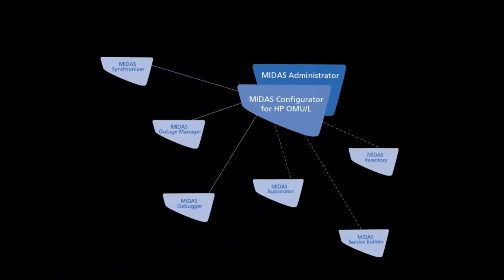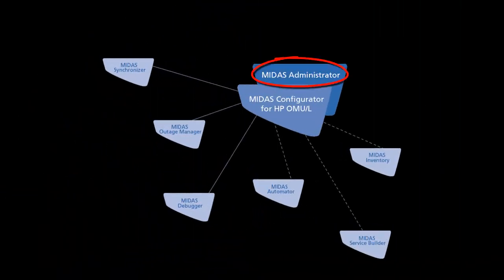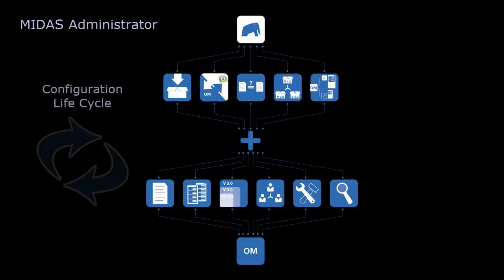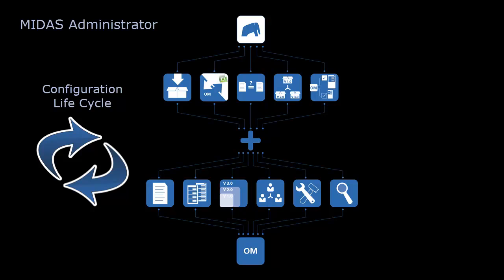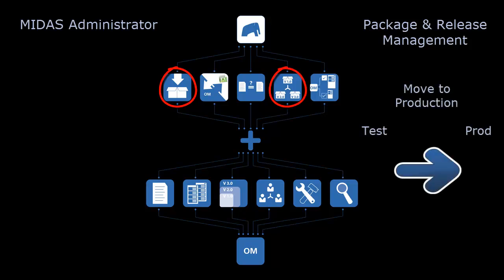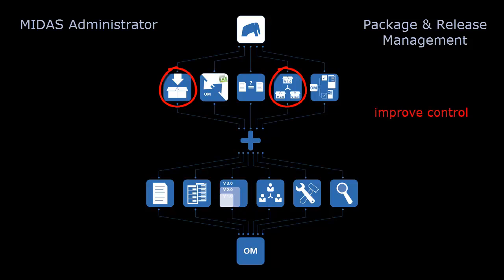MIDAS packages are included with MIDAS Administrator. MIDAS Administrator supports managing a configuration lifecycle which you cannot afford to do without in complex and dynamic IT environments. MIDAS Package and Release Management allows you to implement mature release and move to production processes. The benefits are obvious: you get better overall control of your environment, it is much easier to comply to standards, and you improve the quality of your configuration. You are better prepared for audits and reviews.